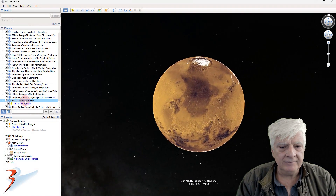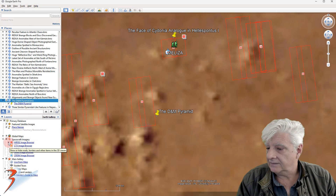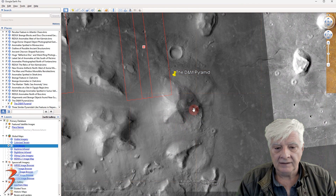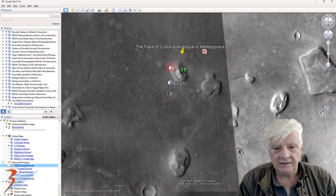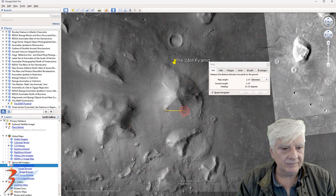Let's go up to Cydonia and check out that pyramid as well as the well-known face. Let's switch on the CTX layer so we can get a better view. Check that out — there's the D&M pyramid and then the face. Let's switch off that overlay and have a closer look. That side is approximately 2.5 kilometers in length, and then from top to bottom about 4.2 kilometers in length.